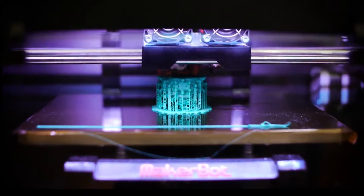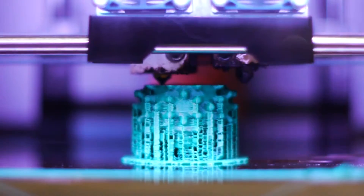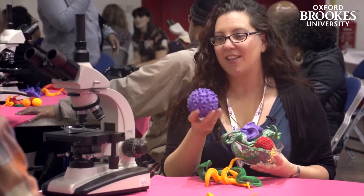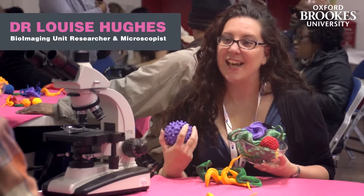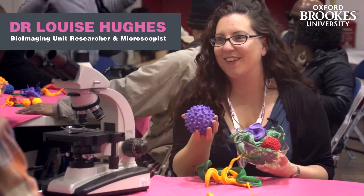Today we're at the Art Centre at Tower Hamlets and we've been using 3D printing to print microscopy data so we can show people who are blind and partially sighted how amazing the biological world is.